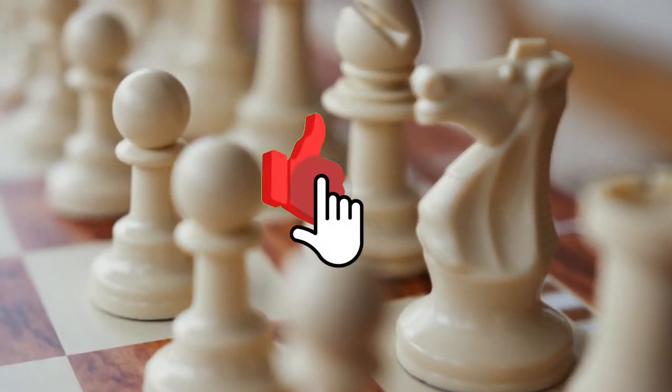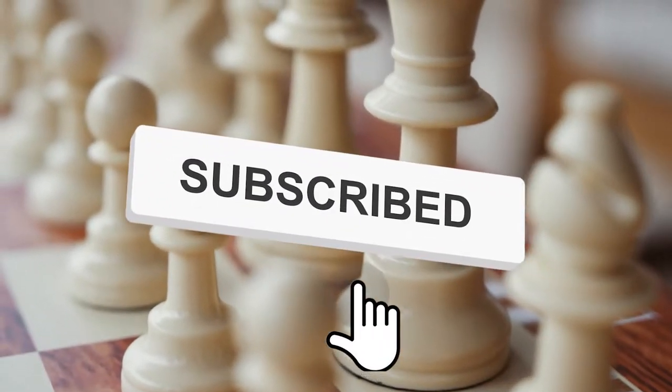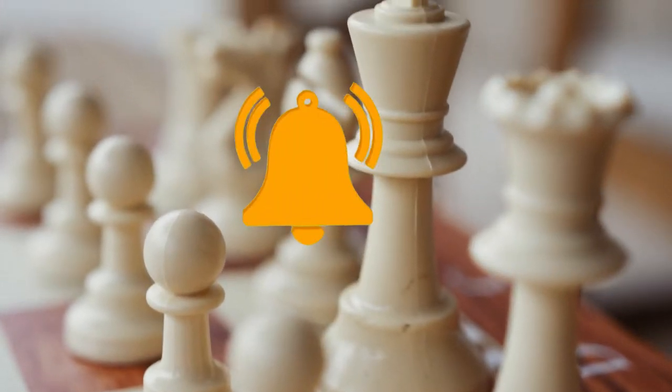Make sure you hit the subscribe button, and while you're at it, don't forget to give this video a thumbs up, because you'll love what's coming up.